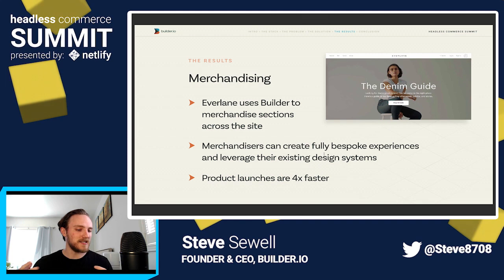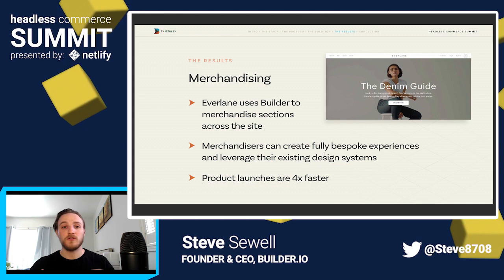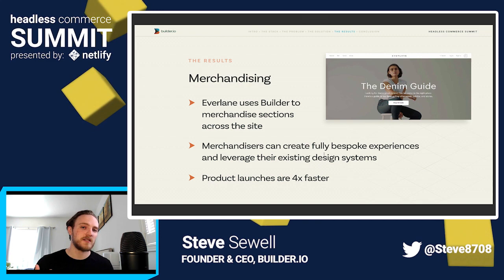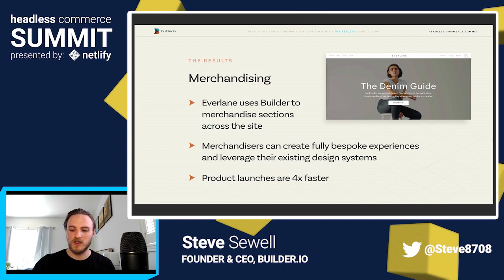And of course, merchandising: creating all these new experiences means campaigns and product launches go four times faster. You can merchandise sections across your entire website like Everlane did, and you can make completely bespoke experiences. If you haven't seen it, you should check out Everlane's denim page — it's incredible. It's created completely from scratch by their design and marketing team; no developers were involved besides making a couple of React components for interactivity. Instead of your website being a black box with very limited editability for non-developers, you can make your website as bespoke and stunning as a social media campaign with Instagram stories, where people swipe up and see equally stunning, unique bespoke content.